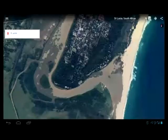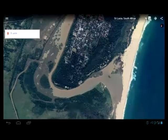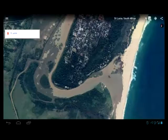On this Google view we can clearly see how the estuary mouth has been cemented shut with the old dredge spoils. It's not a secret.